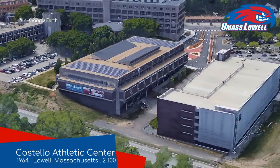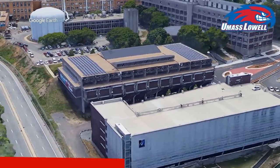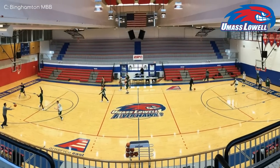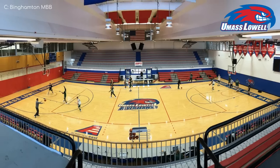You know it's not going to be the most exciting venue when the building has the exact same shape as the adjacent parking garage. And yeah, it's not really. It's also the smallest arena in the conference. We won't say much else because the Riverhawks also play at another venue.